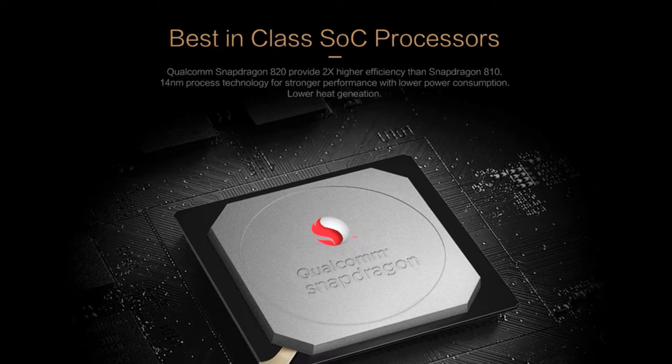Essentially the same specs you would see in the premium phones, but this one's coming at a fraction of the price.